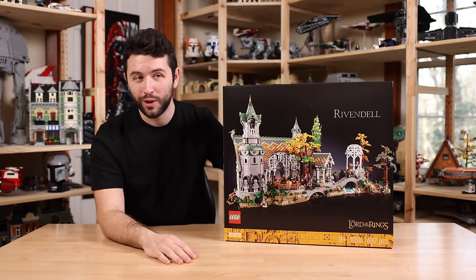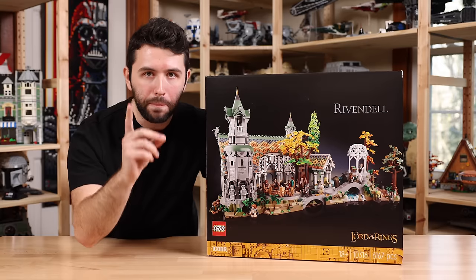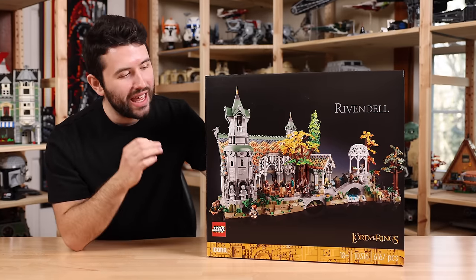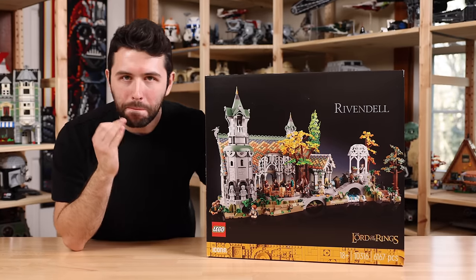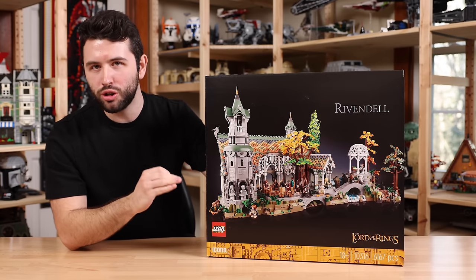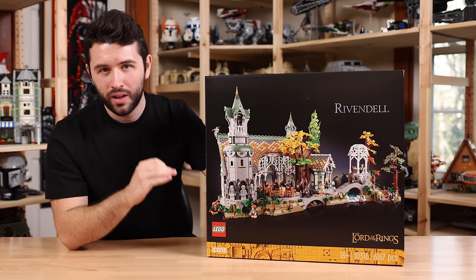If you want to click off the video, you can. But if you want to see all the details, the absolutely mind-blowing LEGO techniques in this set, truly extraordinary minifigures, stick around.